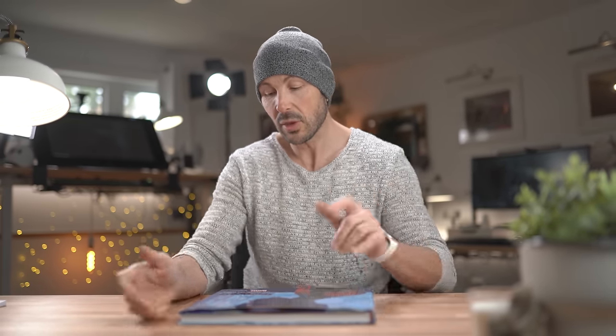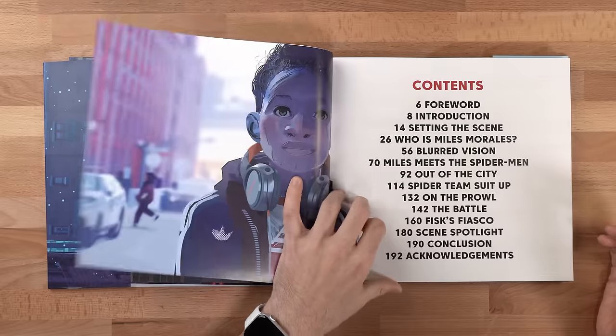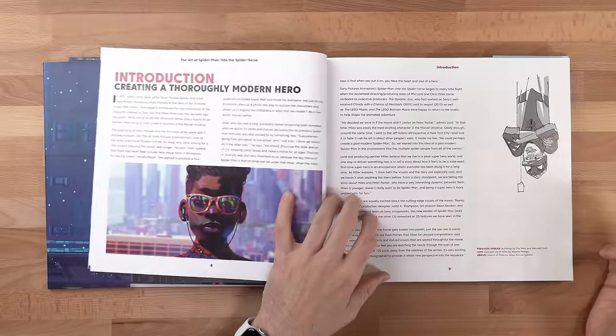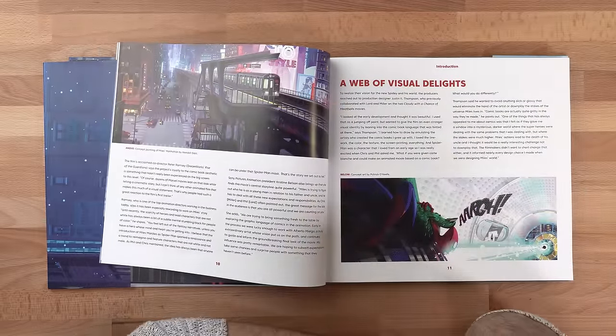Let's crack this open right away and flip ahead a couple of pages past the introduction to start getting an idea of the artistic style, which is absolutely beautiful. I first want to talk about one of the things they discuss in this book right away.